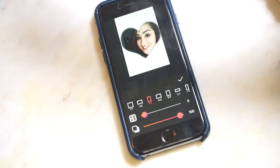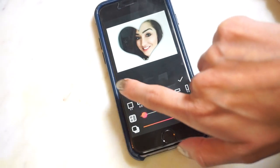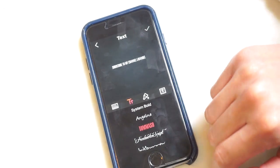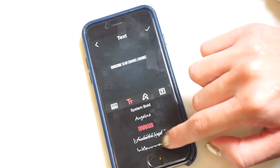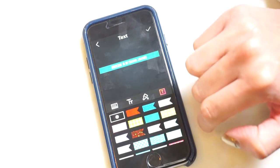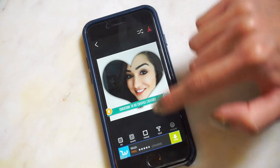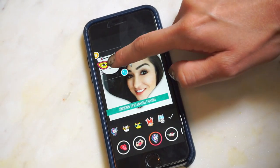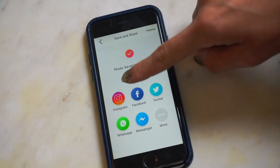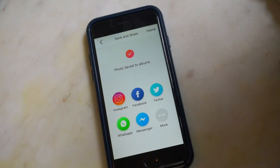You can make it compatible with whatever platform you're uploading to — this size might work for Instagram, this one might be better for Facebook. You can add any kind of frame you want, add any text you want with different vibes, make it bolder, change the color, add a banner to the background so it sticks out more, even add a sticker. Then you can save and share it on Instagram, Facebook, Twitter, WhatsApp, Messenger, or any other photo sharing app.